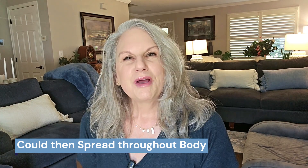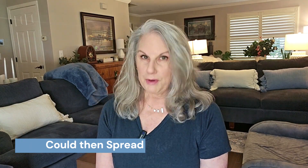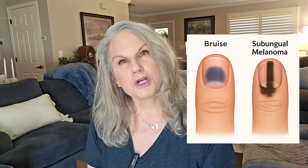Have you all heard about how Bob Marley died? He died from this type of fingernail melanoma. From what I read, he had it on his big toe and thought it was an injury. It can easily be mistaken for a bruise, an injury to a nail bed, or fungus. You won't know for sure unless you see a dermatologist.